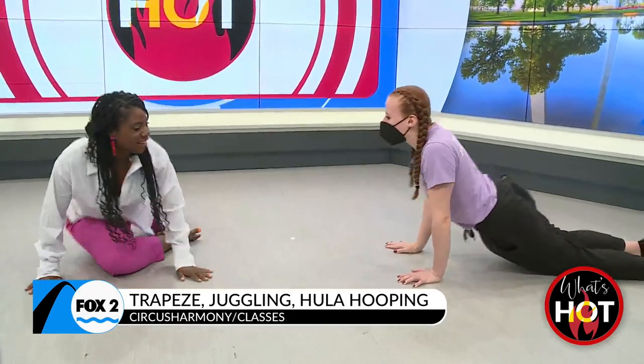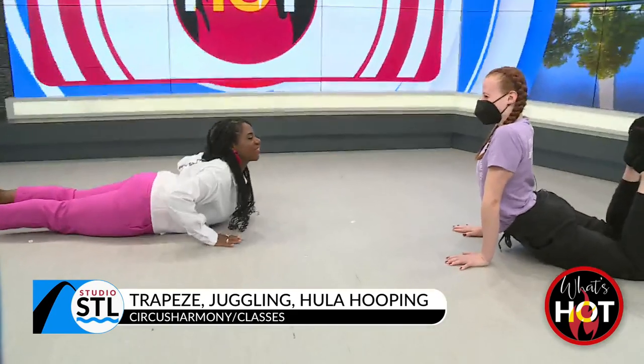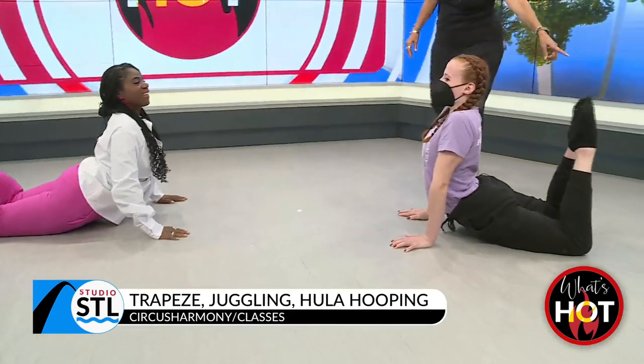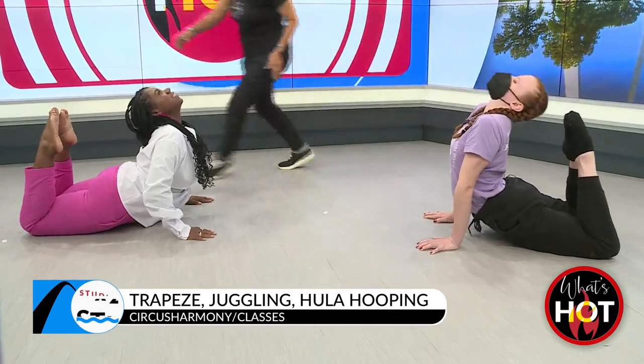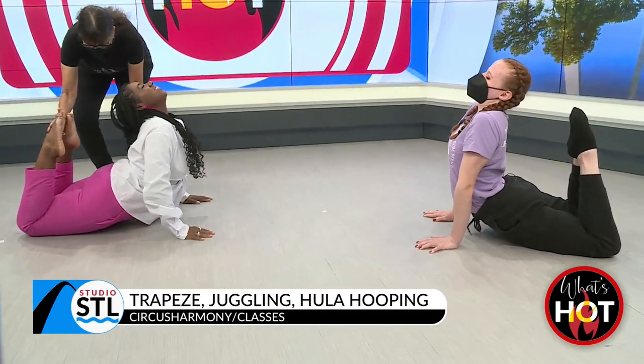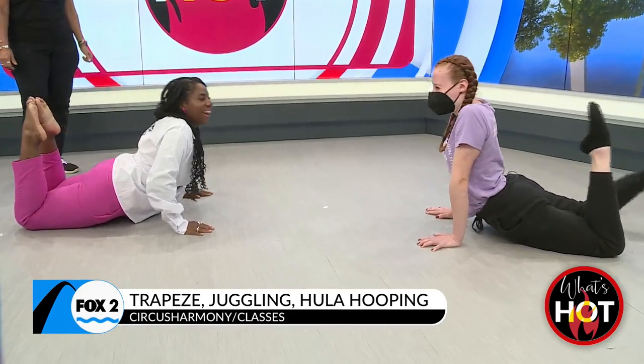And the next one, we call it a cobra. You're going to land on your belly. You're going to turn to my side, because the important part is — I'm going to push up, bend your feet, and then look back. Try and touch your feet to your head. Just a little bit more. Very nice. I need to be in these classes. Yes!